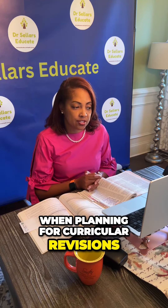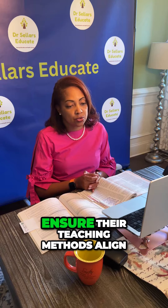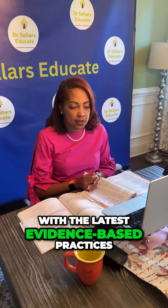When planning for curricular revisions, what steps should the nurse educator take to ensure their teaching methods align with the latest evidence-based practices?